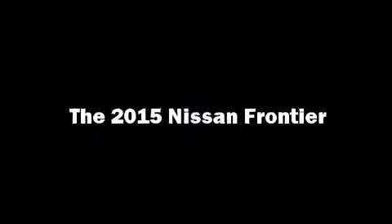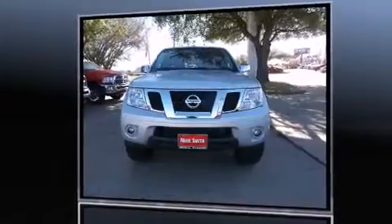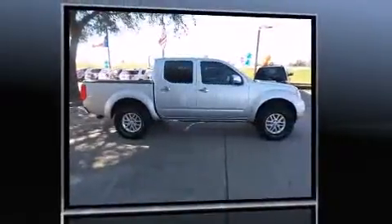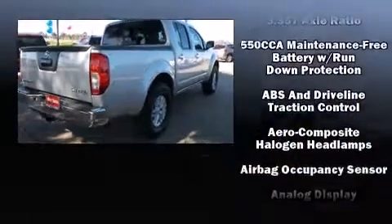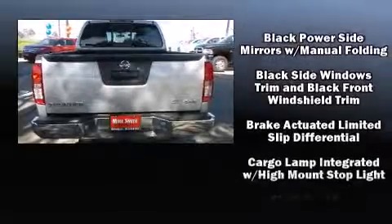Take command of the road in the 2015 Nissan Frontier. This four-door, five-passenger truck just recently passed the 20,000-mile mark. It features an automatic transmission, four-wheel drive, and a four-liter six-cylinder engine. Nissan prioritized practicality, efficiency, and style.